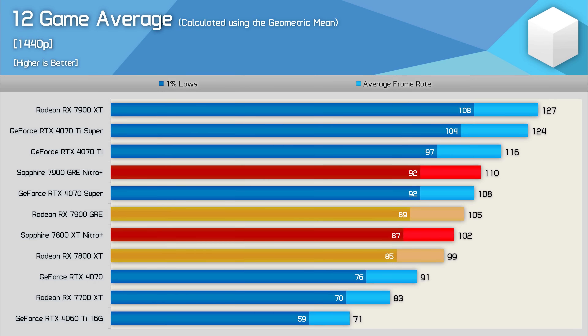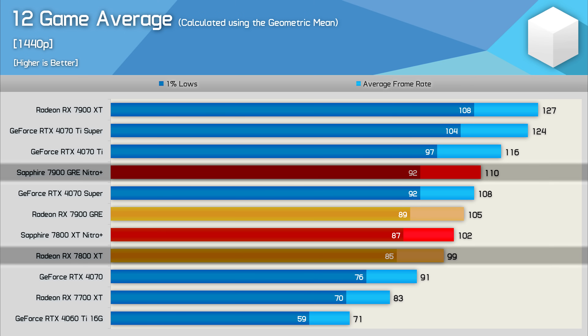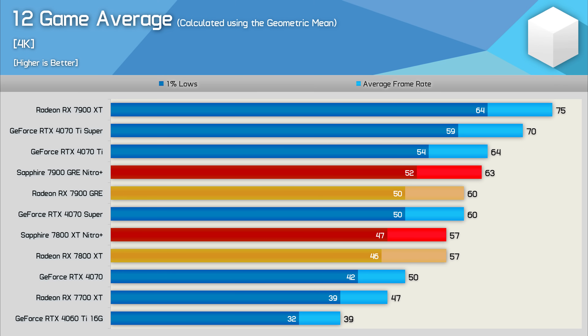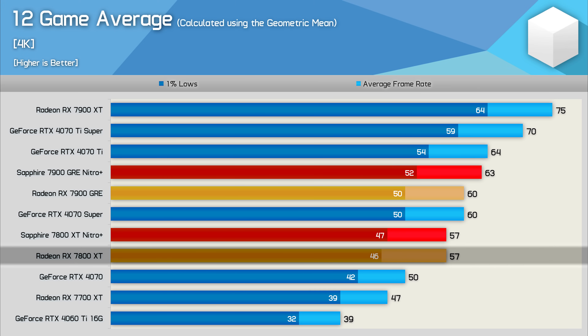Here's the 12-game average focusing on 1440p data. Previously we found the 7900 GRE to be just six percent faster than the 7800 XT, and comparing the Nitro+ models that margin only increases to eight percent. However, comparing the base model 7800 XT to the Nitro+ GRE, we find an 11 percent margin — very close to the 13 percent margin Tech Power Up found in their Nitro+ GRE review using a range of different games. At 4K, the GRE was previously just five percent faster, and when comparing the Nitro+ models that margin grows to 11 percent — the same margin we see when comparing the base model 7800 XT to the Nitro+ GRE. These average results are calculated using the geometric mean.